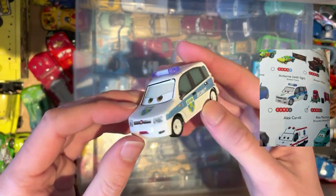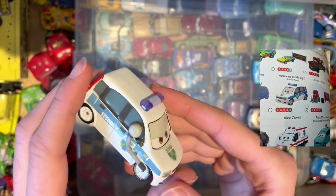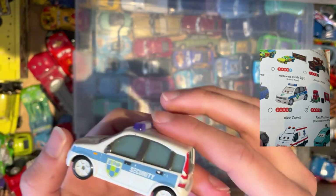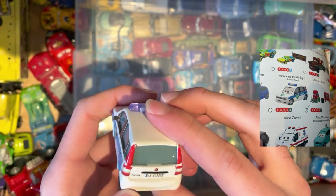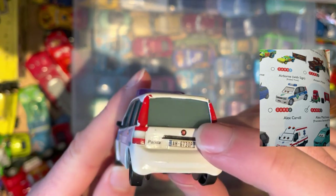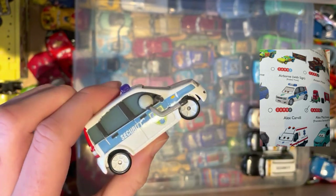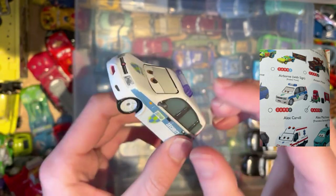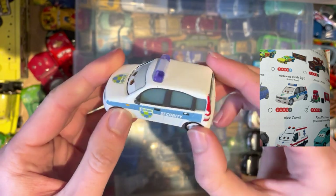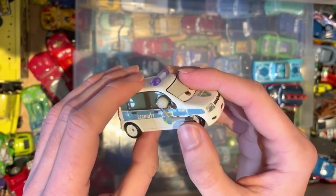Next on the list is Alex Carvel from the Cars 2 universe — a very good specimen. It's obviously from the Italian race because this is an official Fiat Panda, which is quite interesting. Cars doing well in the world, being able to get tick boxes with real manufacturers.